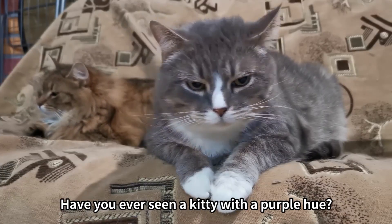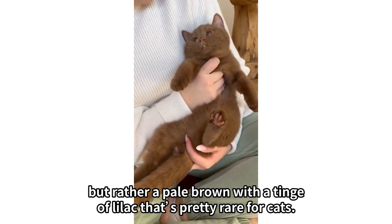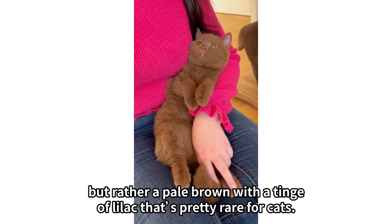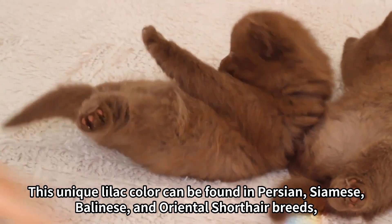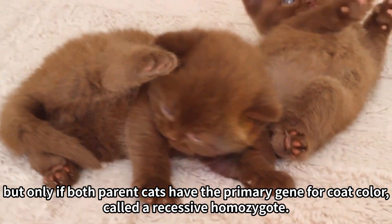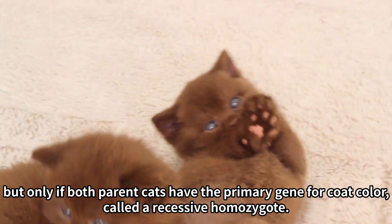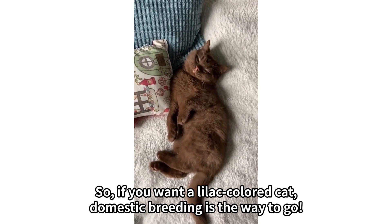Number two: Lilac. Have you ever seen a kitty with a purple hue? It's not exactly purple, but rather a pale brown with a tinge of lilac that's pretty rare for cats. This unique lilac color can be found in Persian, Siamese, Balinese, and Oriental shorthair breeds, but only if both parent cats have the primary gene for coat color, called a recessive homozygote. If you want a lilac colored cat, domestic breeding is the way to go.